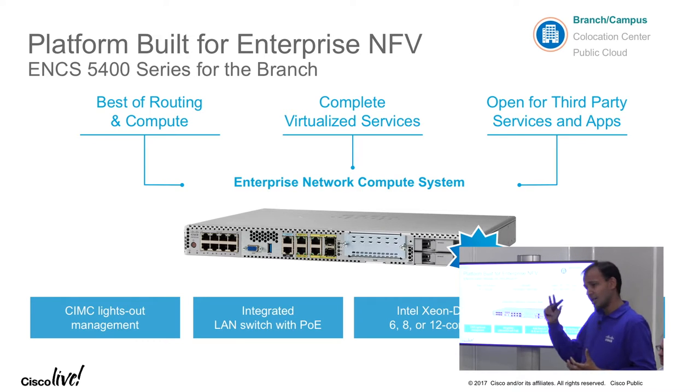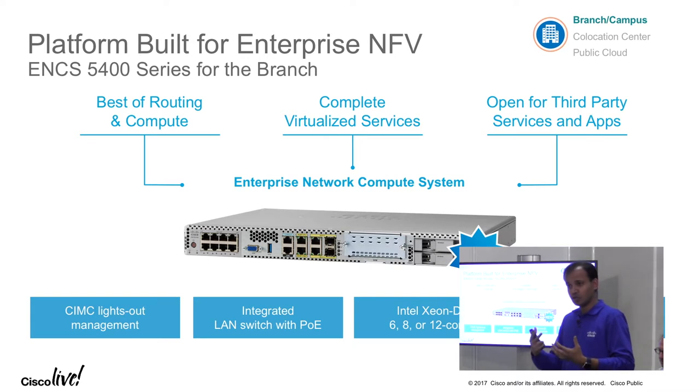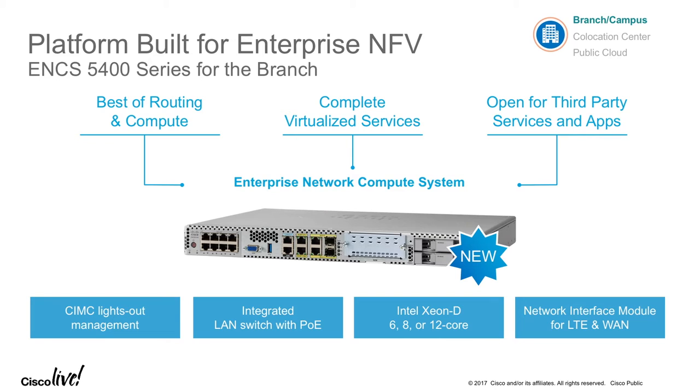Sitting miles away, you could actually go and change the BIOS settings, get a virtual KVM, virtual VGA, send keystrokes, mount some storage, install the OS from scratch — you could do all of that with lights-out management.